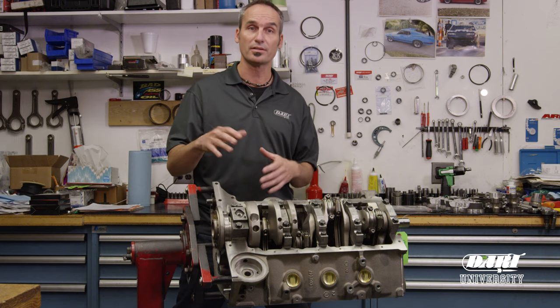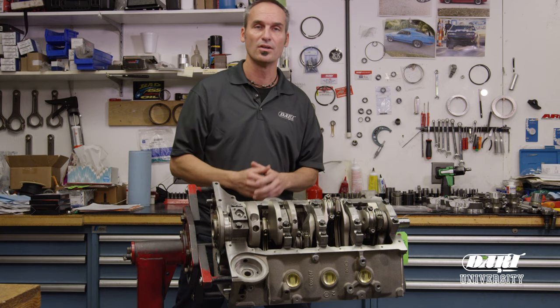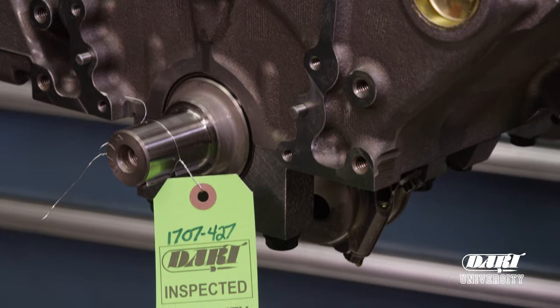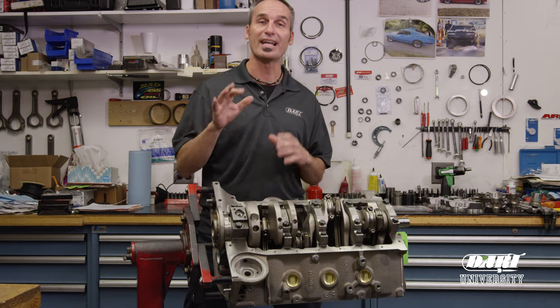You can also check out Dart's top-end kit, which comes with everything you need to complete the engine yourself. So whether you're a DIY guy or an engine shop, it's an easy and economical way to go. If you want to see all the options for short blocks and top-end kits, check out dartheads.com.